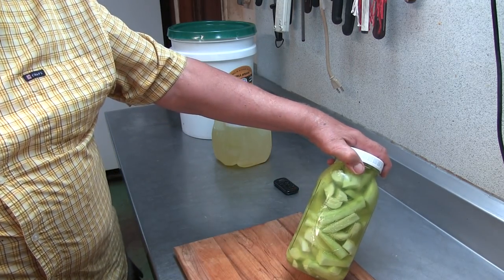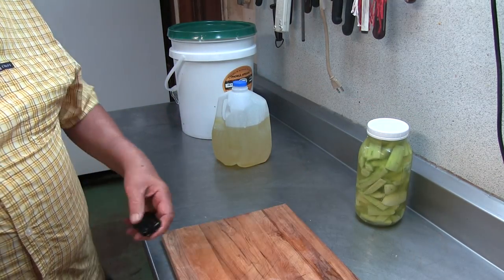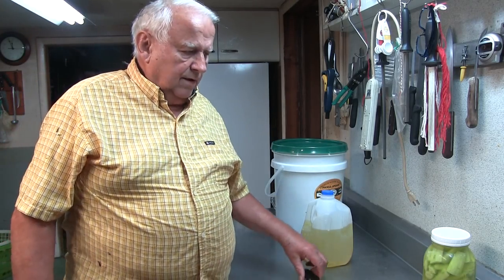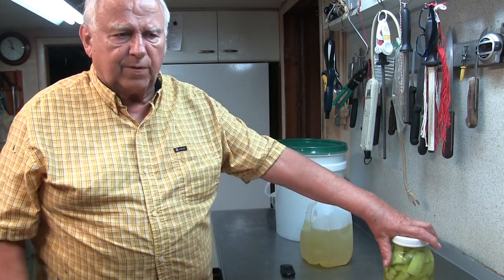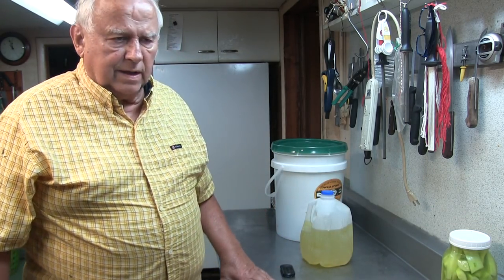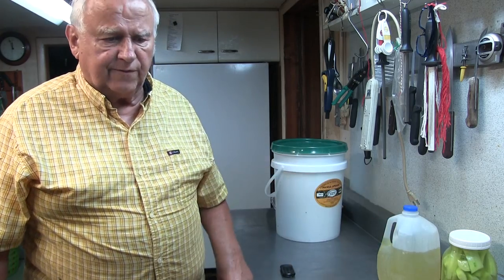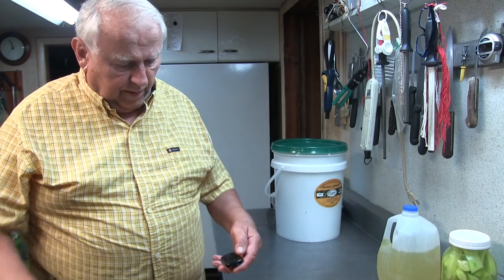This goes upstairs and I bet you by tomorrow they're almost gone. This is not the first time I did this — I've been doing it for over ten years. In the beginning we always used the juice twice, then dumped it because there wasn't enough flavor. But lately, the last two years, I have five gallons and whenever I do it I use fresh juice from the fridge. I'm very happy with it — that's why you see my cucumbers out there.